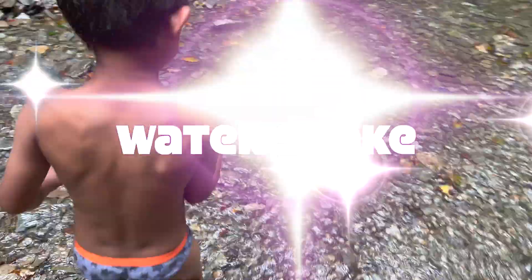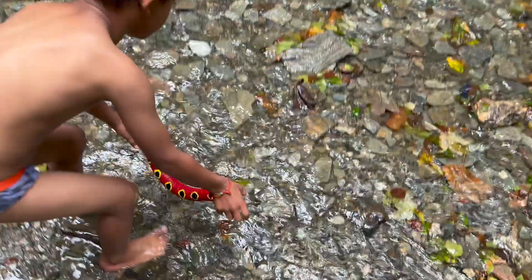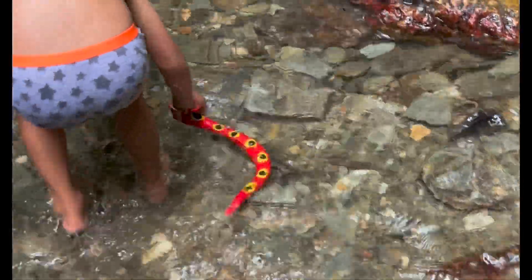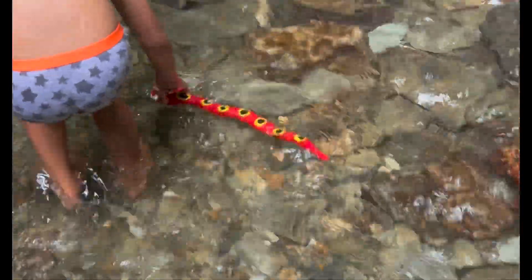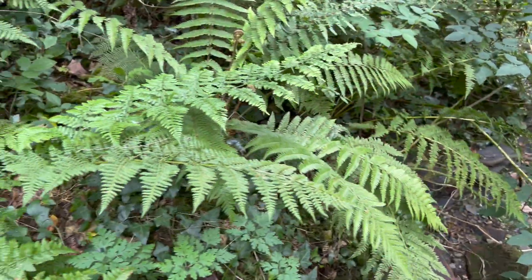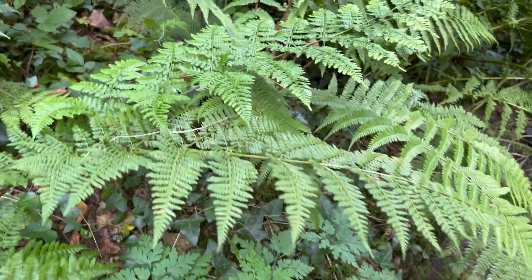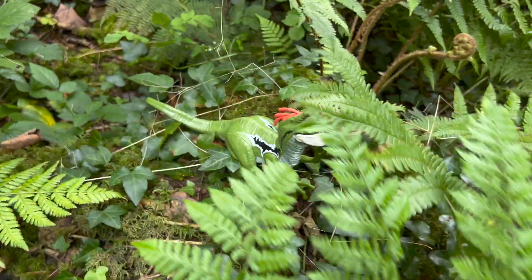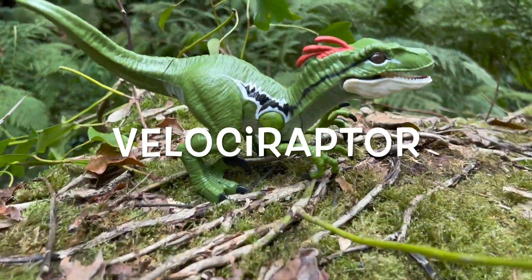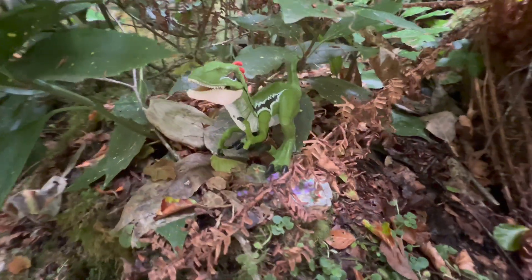Where is the snake from? Where is the water? It's a water snake!